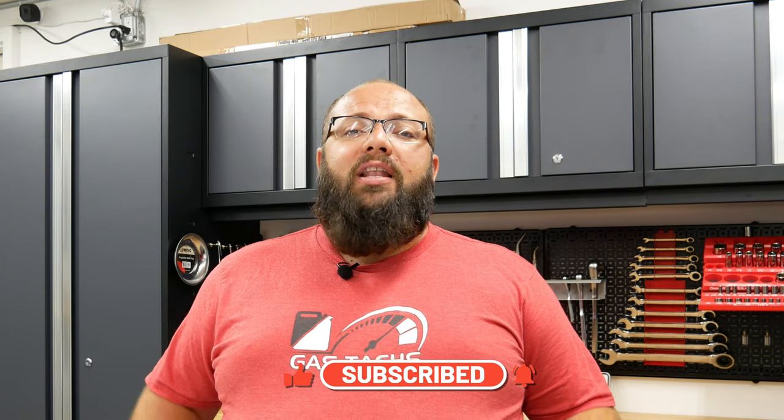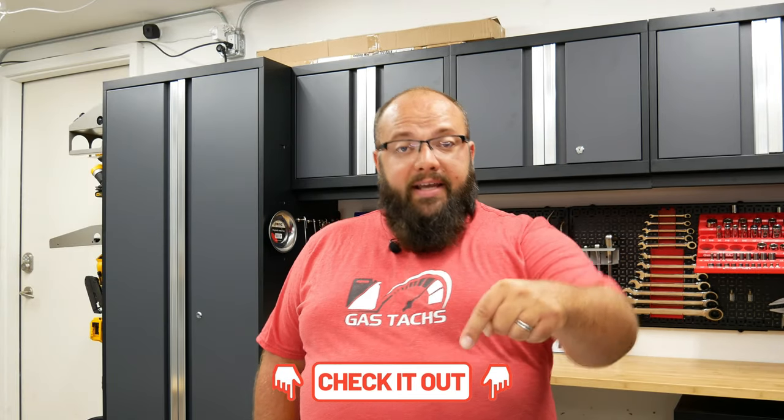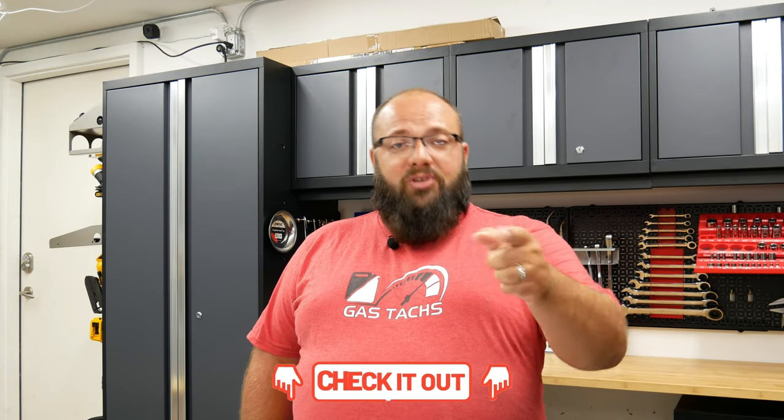Firstly, I want to talk about the July giveaway. Right now you can enter to win a $100 Amazon gift card. Link is below on how to do that, so check it out.